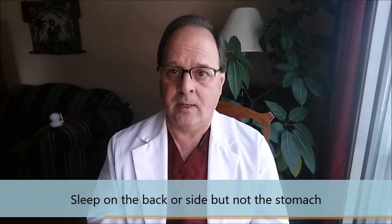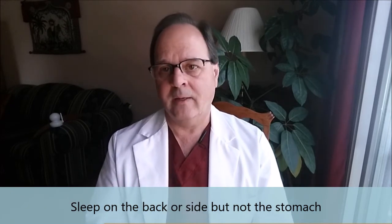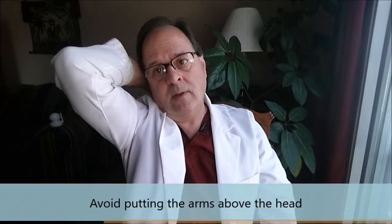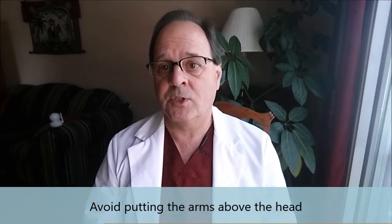In terms of sleeping positions, try to sleep on your back or on your side, but avoid sleeping on the stomach. If you're sleeping on the stomach, you're turning your head all night, which is very bad for the neck and can create a neck problem or even pinch a nerve. Also, keep your arms down at your sides — not up above your head — because that can compress the nerves coming out of the neck and create problems in the shoulder and arms. If your habit has been to sleep on your stomach, try taking a pillow and holding it against your chest; it keeps your arms down and keeps you from rolling onto your stomach.